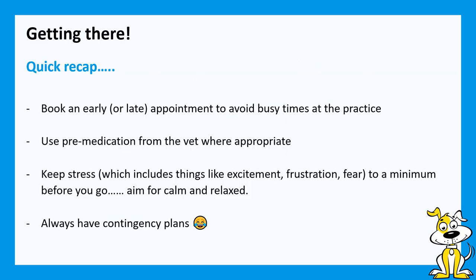By way of a quick recap: make sure you book to go to the practice at a quiet time. Talk to your vet about using some medication beforehand — it can transform how easy the visit is for your dog. It might take a couple of tests to get the right combinations. Keep stress levels right down, and if you do have a small moment of madness, use something like a bit of free work to help get things back on an even keel. Always have a contingency plan — like when two little dogs potter up unexpectedly and you still need to get to the car feeling calm and relaxed.